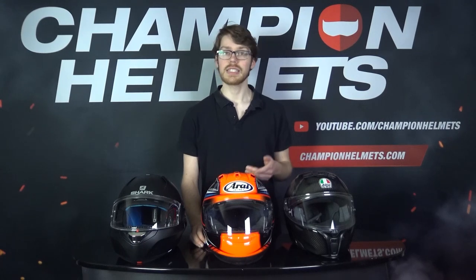When out helmet shopping, there's one question that always comes up: what's the difference between polycarbonate, fiberglass, and carbon helmets? Which is the safest, and which is the most comfortable? We'll set out to answer these questions right now.